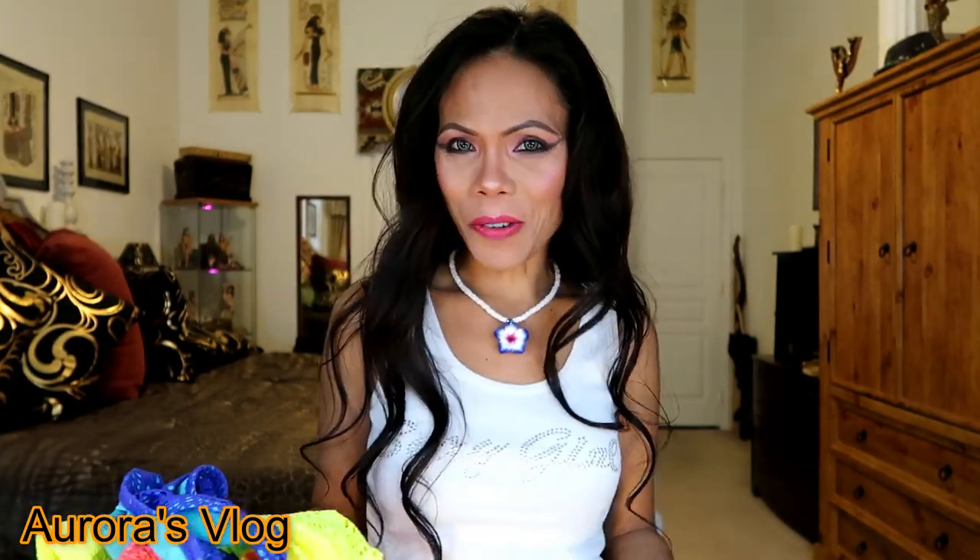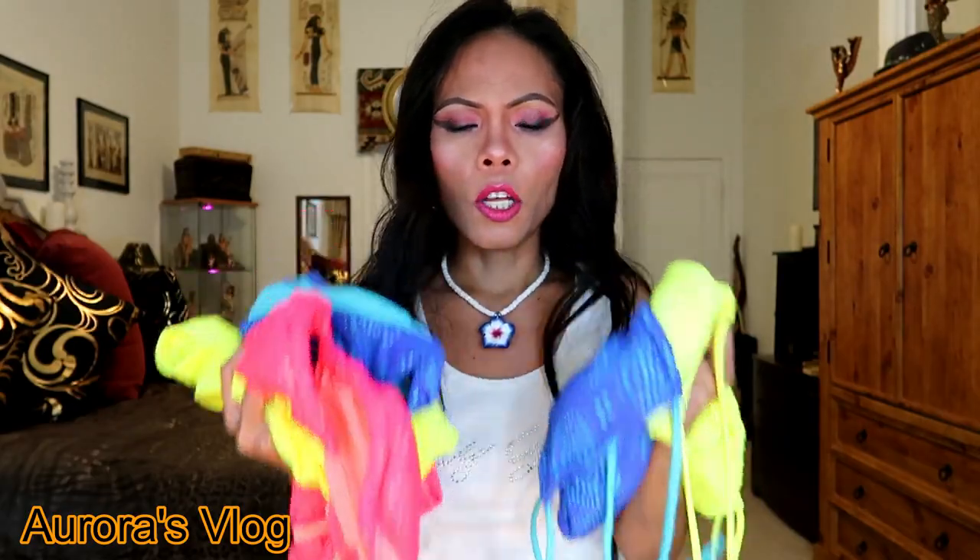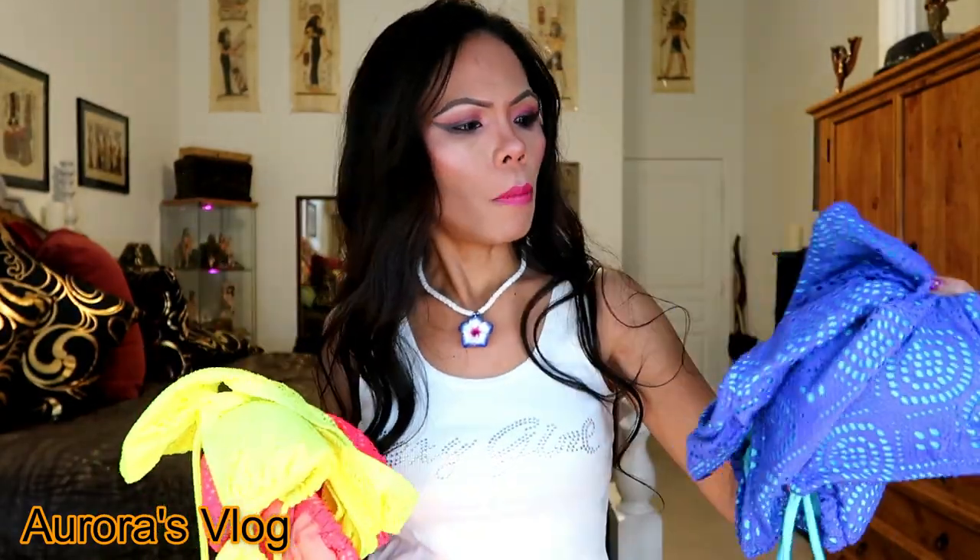Hi ladies, thank you for watching Aurora's vlog. Today I went shopping at Walmart for groceries and I saw No Boundaries bikinis — they're only $2.50 each, not a pair but each. So I got three pairs, which means all of these bikinis only cost me $15. I'm gonna try the purple one first and let's see what color will stand out. Let's get started!